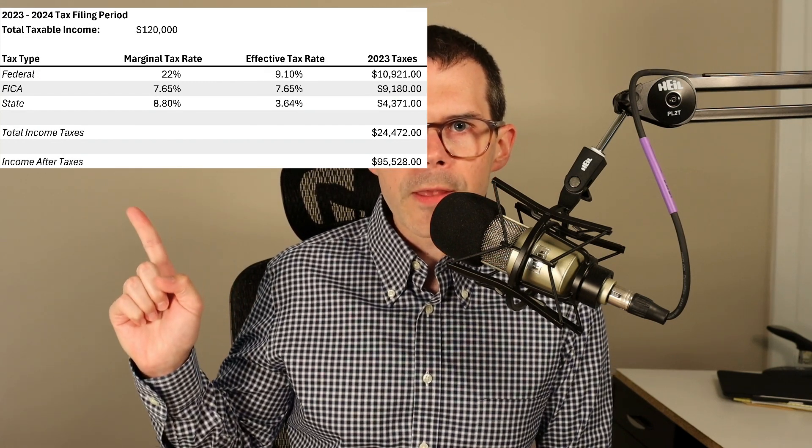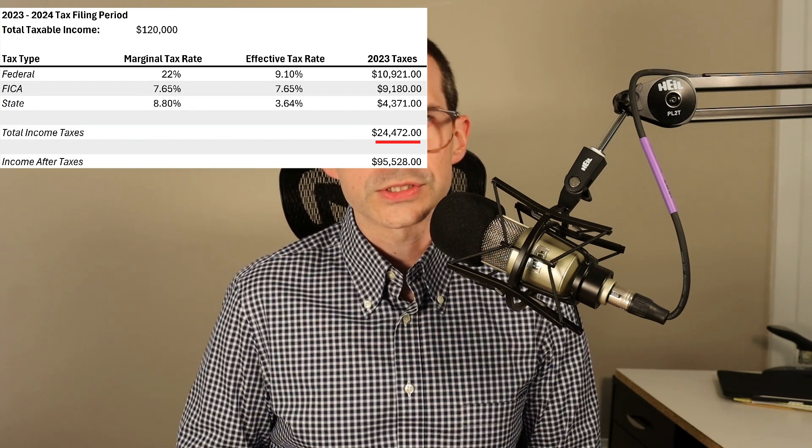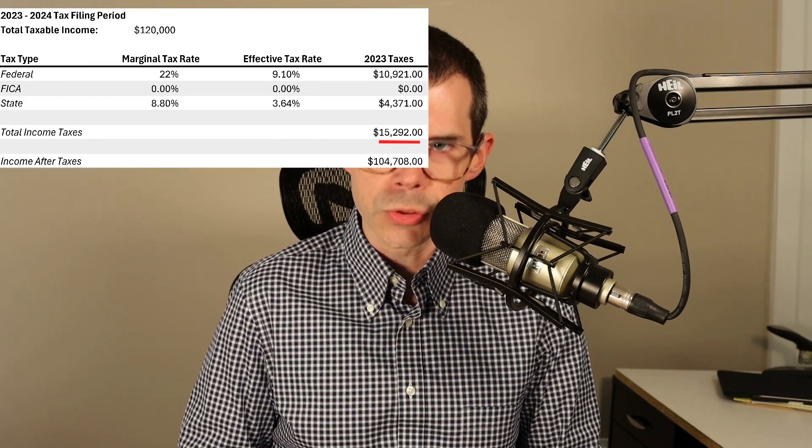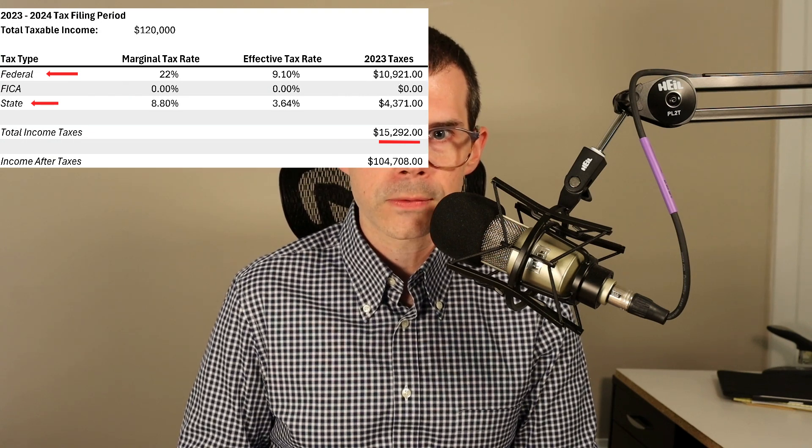But it gets even more dubious. What if instead we assume this $120,000 of retirement income is being generated by a married couple? That brings down the tax liability considerably. The table shows the liability drops to $24,472 — and if we again remove the $9,180 in FICA taxes that would be due on earned income, our new tax liability is $15,292, including federal and California state income taxes. Our effective rate is 12 and three-quarters percent, not 33 and a third. Our entire tax bill is about a third of the $40,000 figure Doug casually threw out — that's $24,708 fewer dollars paid in taxes than suggested.